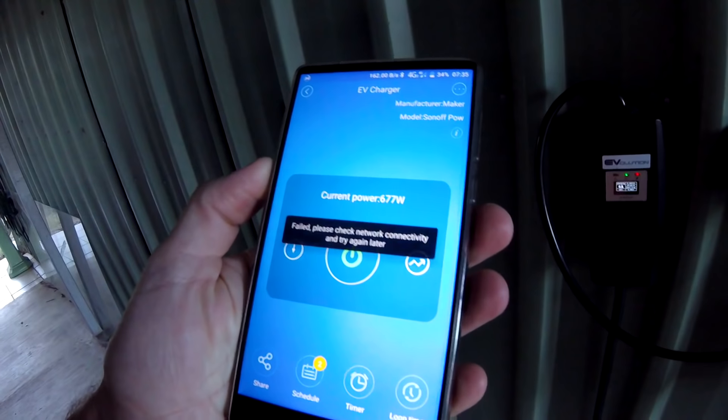This morning I started charging last night at about 10 p.m. and it finished at 4:30 this morning — 6.5 to 7 hours. I started charging again this morning at quarter past 7 just to see what happens, and it went all the way up to 1.3 kilowatts.